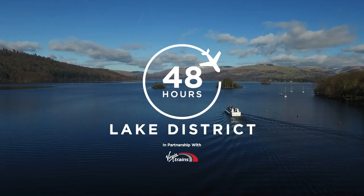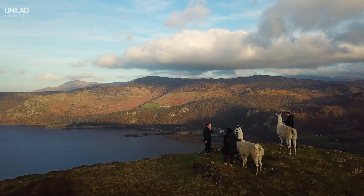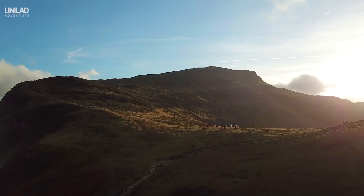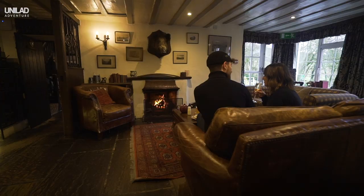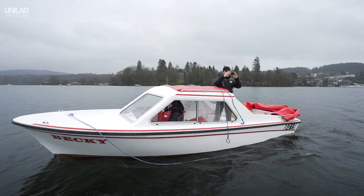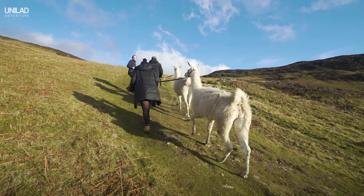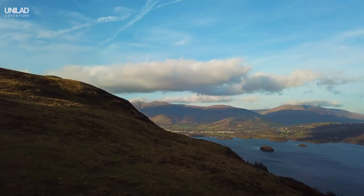Hey guys, welcome to Unilad Adventure. Today we're showing you how to get the most out of two days in the jewel of the English countryside, the Lake District. This beautiful national park is an epic playground for the adventurous and it has some truly unique things to do and see. We'd like to say a huge thank you to Virgin Trains for making this video possible. They've dropped peak prices out of London on Friday afternoons so you can start your Lake District adventure earlier than ever before.